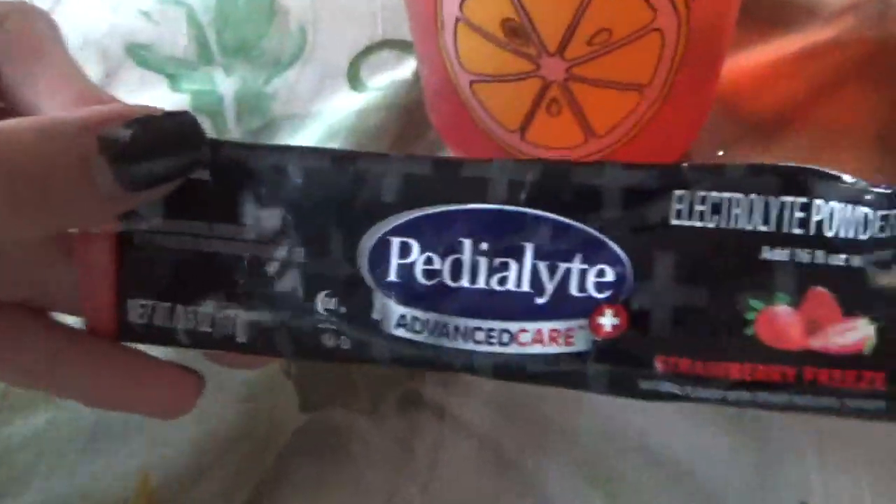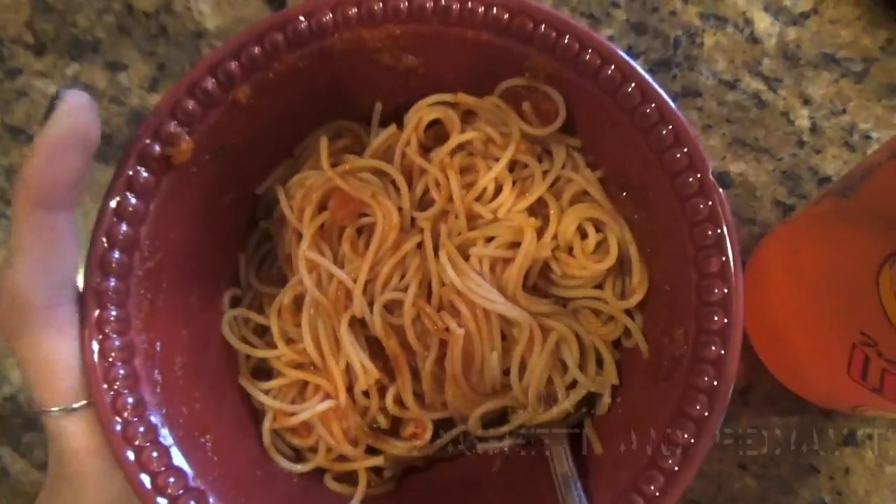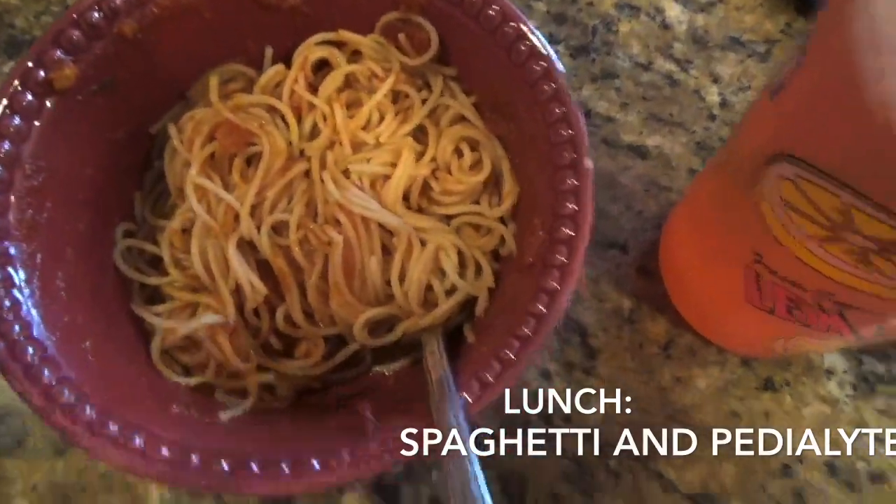I don't drink water before a race — I just drink Pedialyte, and this one is the Pedialyte Advanced Care Plus. I did not do my hair yet; that's probably gonna be the next thing I do. I'm gonna put in just a nice side French braid, as that is my go-to race style.